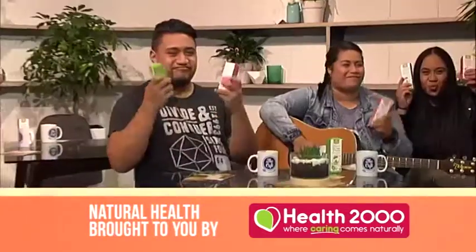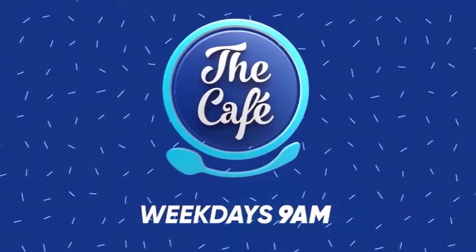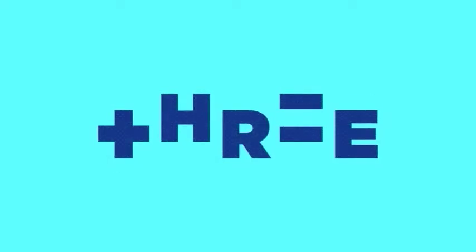That sounds fantastic. Thank you so much for coming in today — that has been enlightening. Paul has brought in products for all of our audience members today as well. You'll find the Harker Herbals new range of children's natural herbal syrups at Health 2000 stores, and for a limited time you'll get a free kids colouring book with each purchase. You can also go into the draw to win one of five bikes for your little one.